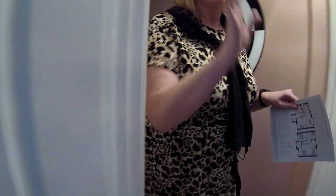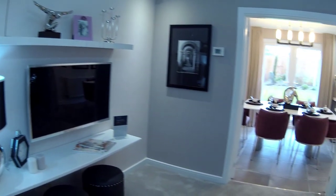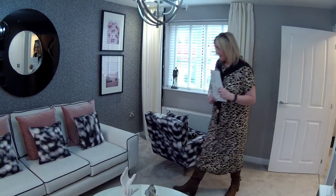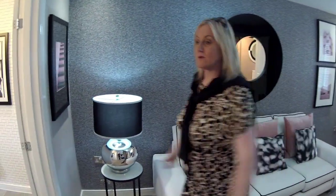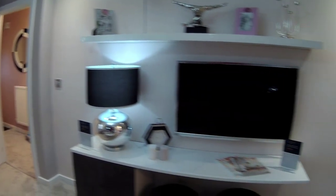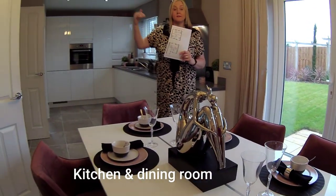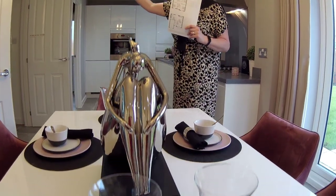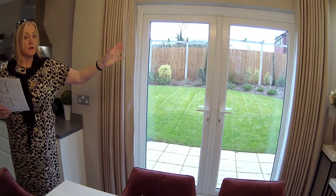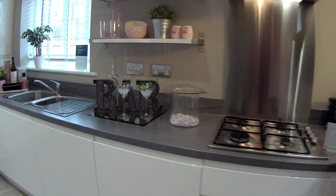So this is your hallway then, through into the lounge. 4 metres 43 by 3 metres 56. And it's a through lounge, through into your dining kitchen.